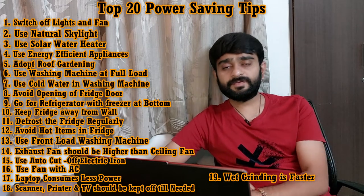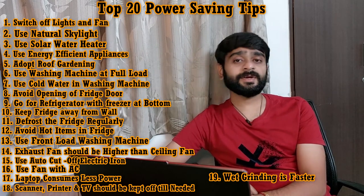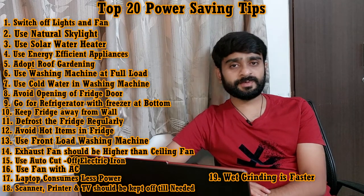Tip number nineteen is: wet grinding is faster than dry grinding. In a mixer machine, if you are grinding wet ingredients instead of dry, you will finish sooner, ultimately reducing your power consumption and the amount of time the mixer is used.